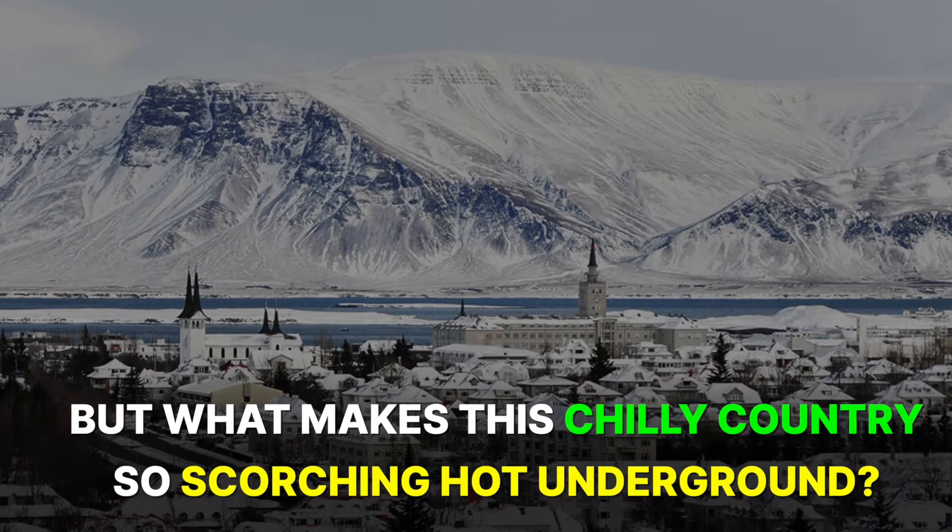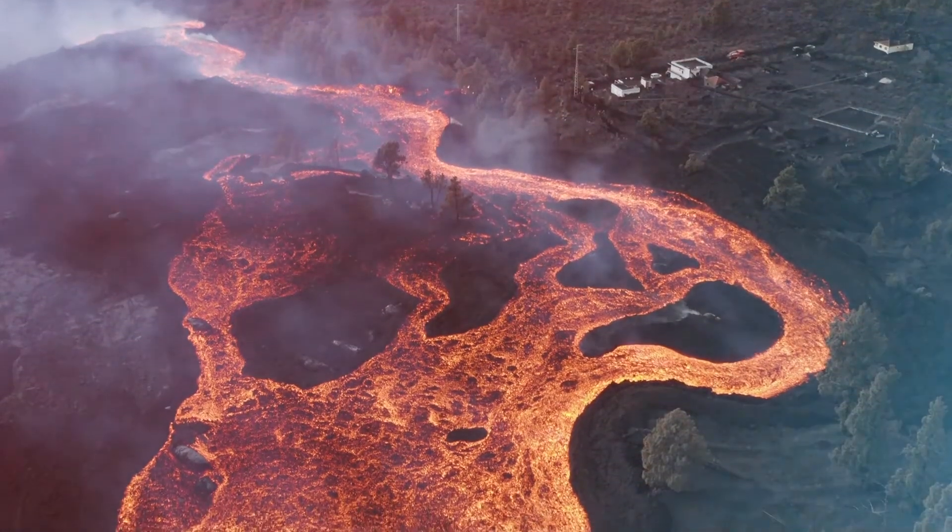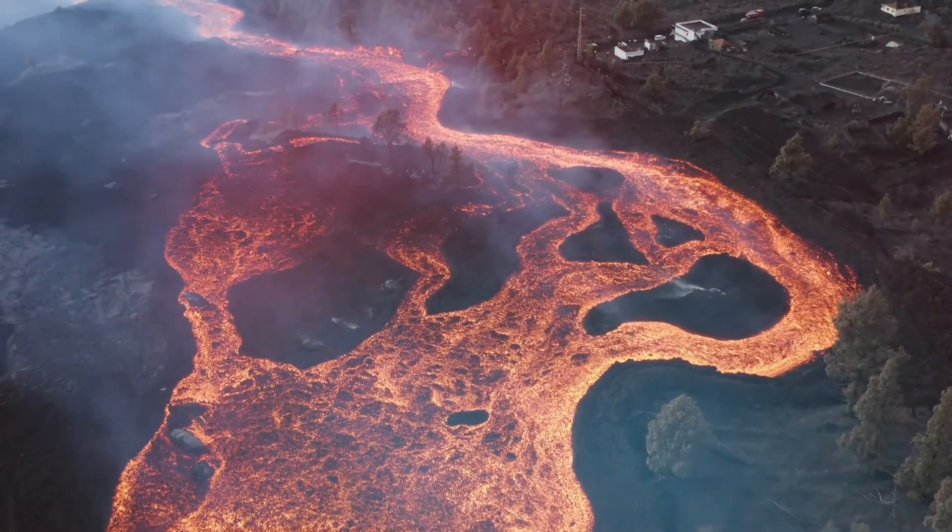But what makes this chilly country so scorching hot underground? Grab your lava-proof gear — we're about to dip into some molten science.